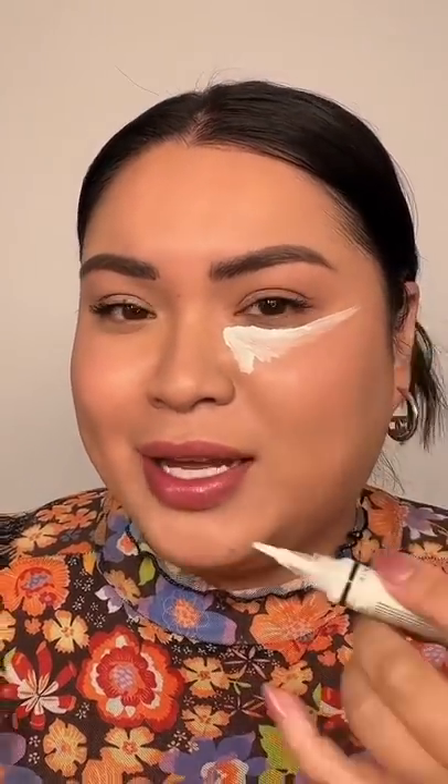I would never do that, but that is exactly why I'm gonna do it. So she uses the LA Girl Pro Concealer — it's like a correcting white shade. It's a flat white, and basically it brightened up her under eye and gave her a va-va-voom under eye. It's giving clown white and I do mind it.